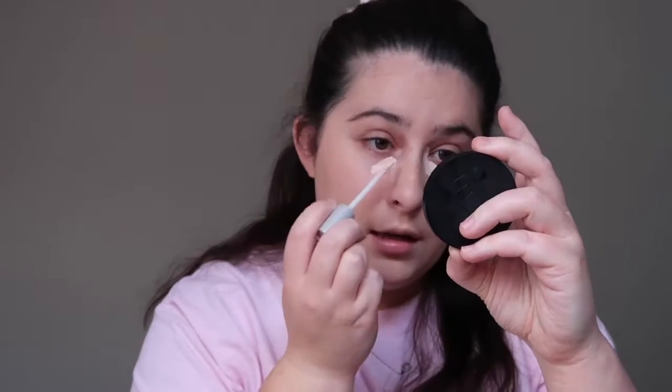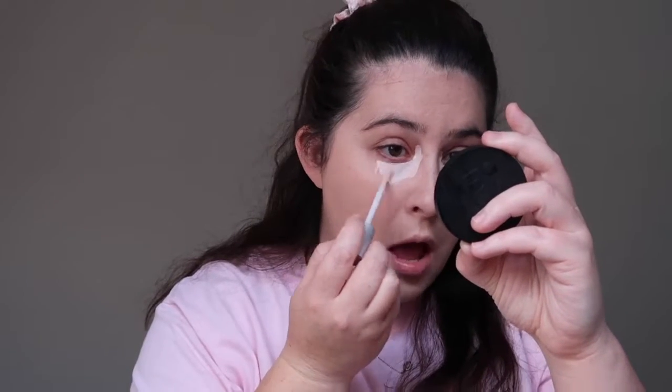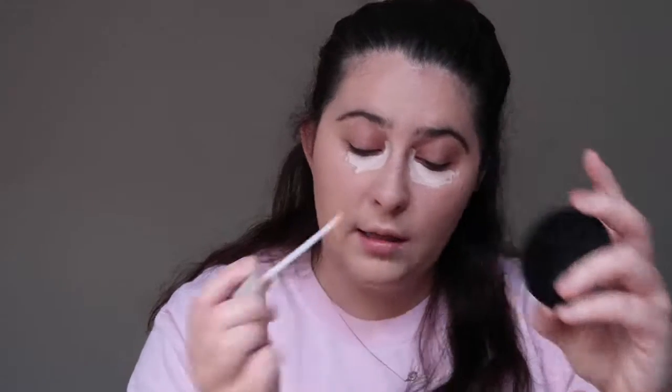For concealer I'm going to be using the Maybelline Fit Me Concealer. I also use a color corrector — I really like the Urban Decay Naked Skin Color Correcting Fluid in the shade Pink. It's almost out; I've had it for a while so it was a really good investment. I just target that in the dark areas under my eye and kind of sweep it in a bit.